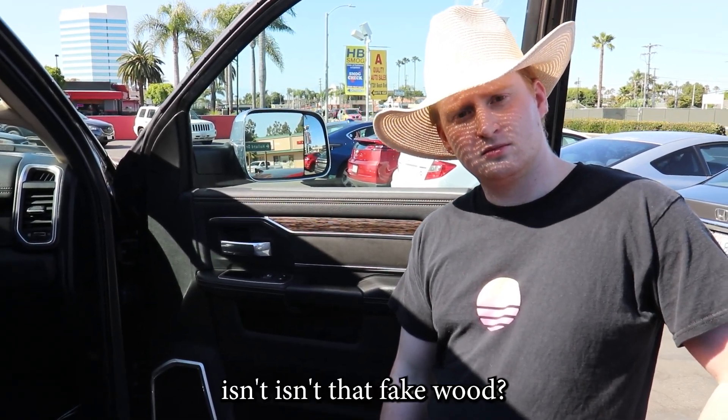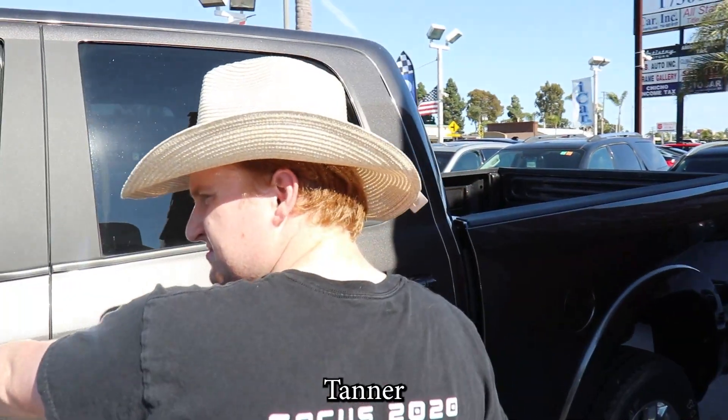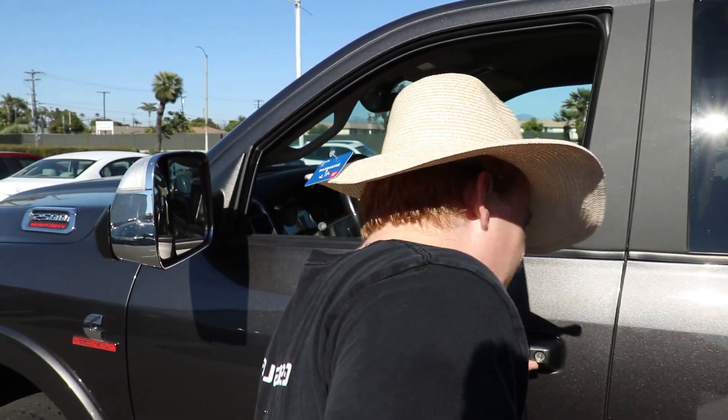Tanner, isn't that fake wood? Alright, let's move over here. Tanner, did you just buy this hat too? No, I've had this hat. I've always been a country boy, off-road. Like I said, I'm going to take this truck off-road. It's an off-road truck. It barely gets driven on the street.